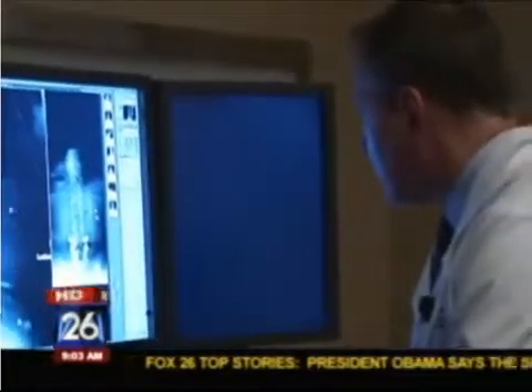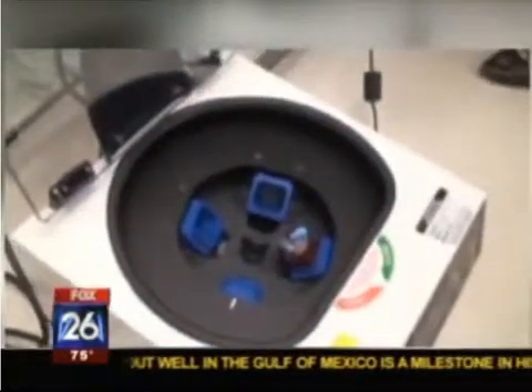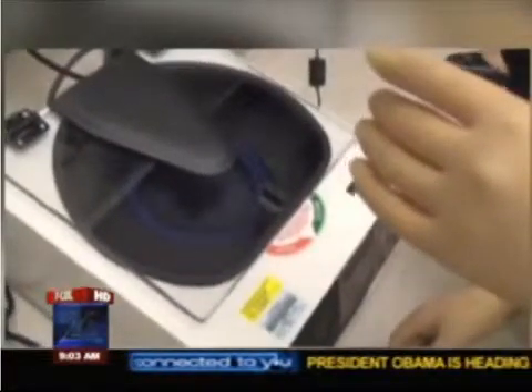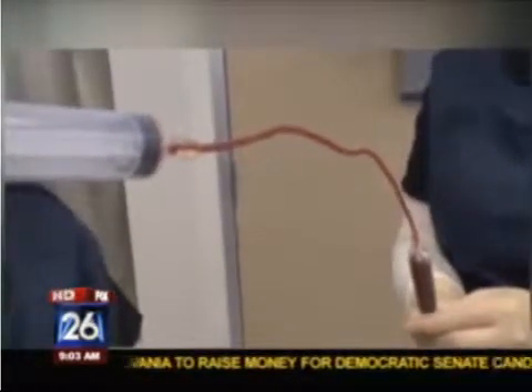Doctors have known for several decades that stem cells help the healing process, but Dr. Meyer says there has been no technology to produce it until now. Once surgeons remove the stem cells from bone marrow, this automated system prepares the extracted cells in only 30 minutes.